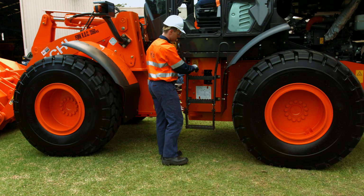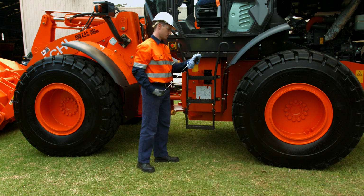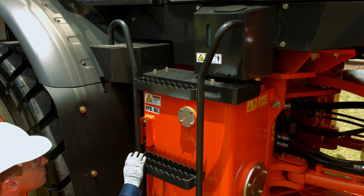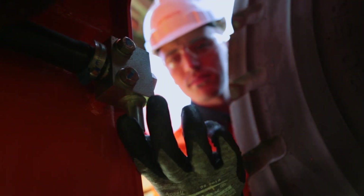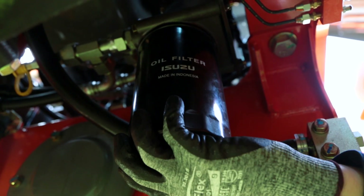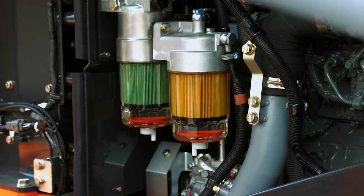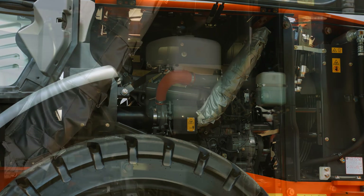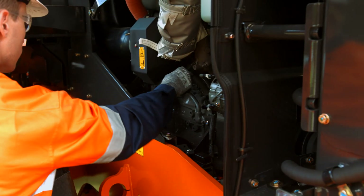The design of the machine facilitates easy daily inspections from ground level: transmission oil level, hydraulic oil level, window washer tank, fuel drain, engine oil filter, engine oil drain, fuel pre-filter, fuel filter, engine coolant and engine oil level gauge.